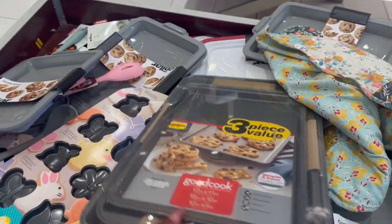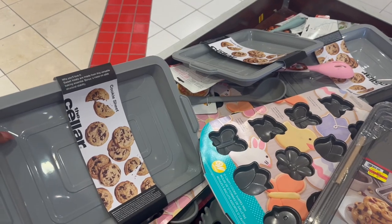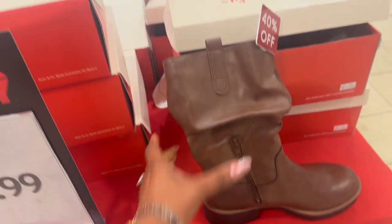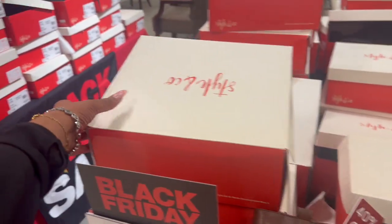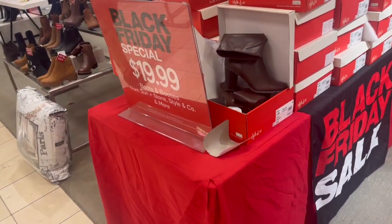There's a cookie set here. They also have Black Friday boots — these are actually kind of cute for 20 bucks!